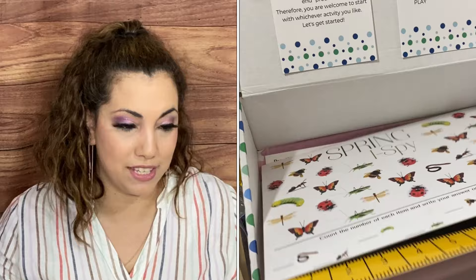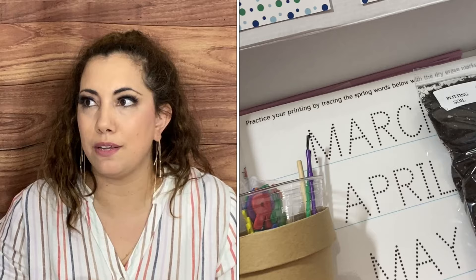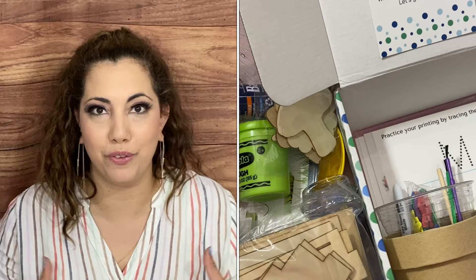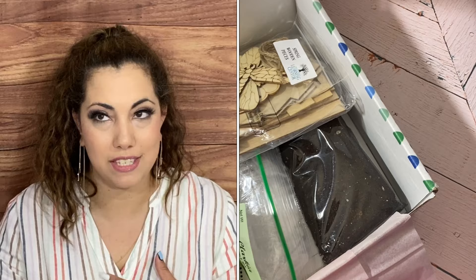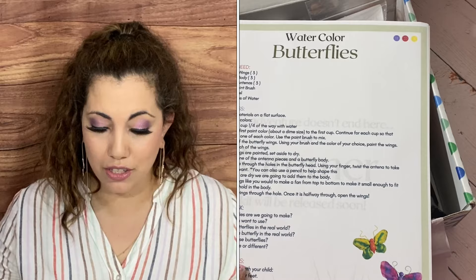That was everything in the box — and that is a ton of stuff! I love that they give you everything you need for the activities. That's what I've been loving about subscription boxes: I don't have to go buy things or make multiple trips to Michael's. They send everything you need, they think for you, they do all the prepping and planning. I'll try to include some footage of us working with these items, because Wesley is always asking me to do crafts and he's very active.